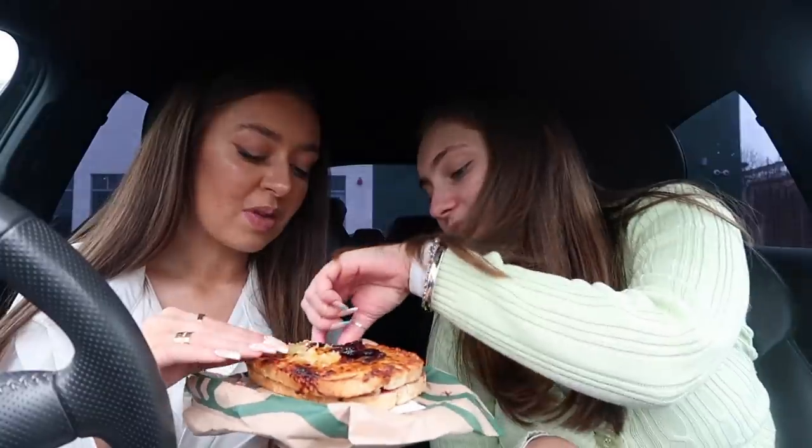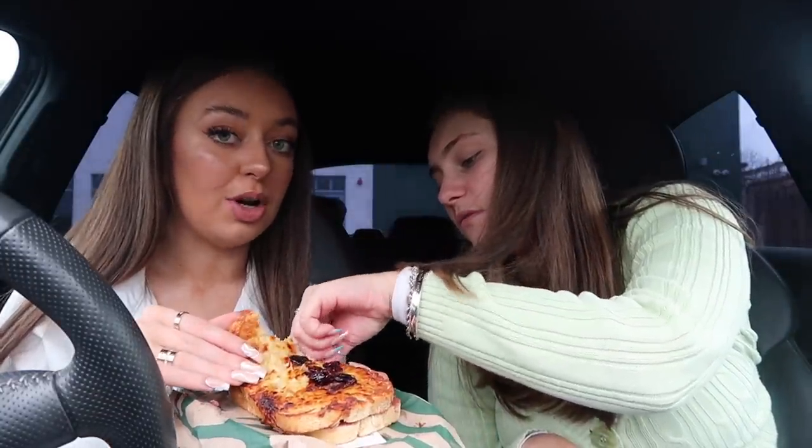If you really like cranberries you'd love it, but I'm not a cranberry fan — I'd give it about a seven out of ten. I wouldn't get it again, but the potato is nice and you have to give it to them — they've really put a lot into these festive fillings this year. I normally go for something a bit more plain, so it's not really for me.